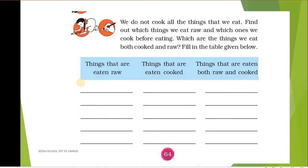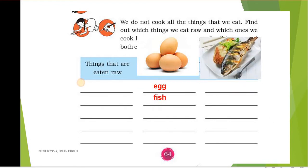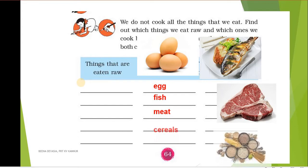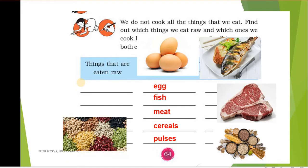Let's see some of the items that we eat after cooking: eggs, fish, meat, cereals. Cereals are grains like rice, wheat, corn, jowar, bajra, etc. Pulses — you have learned about pulses too; all the grams belong to this group. We eat all these because they are hard and we cannot eat them raw. Let's name them once again: eggs, fish, meat, cereals, and pulses are eaten after cooking.